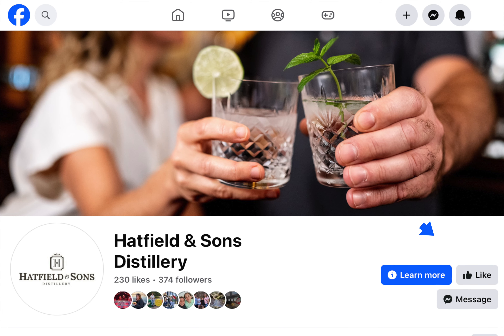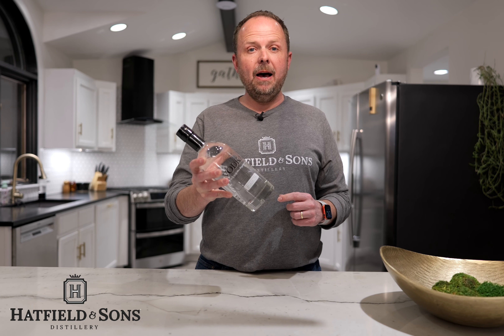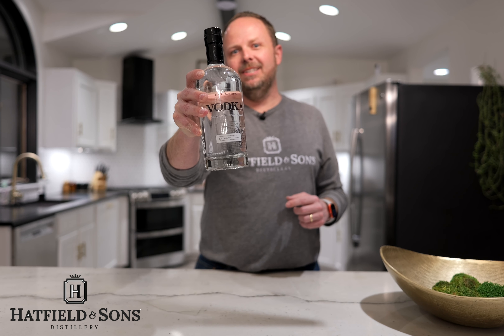I would like to give away a bottle to one lucky winner. All you have to do is go to Facebook, go to Hatfield & Sons Distillery, like their page, and then down in the comments of this video, tell us what your favorite mixed drink with vodka is, and this bottle could be yours. Cheers to Hatfield & Sons Distillery.